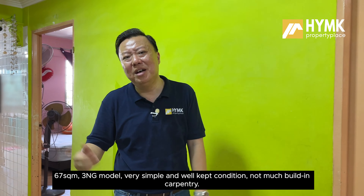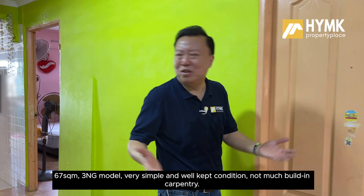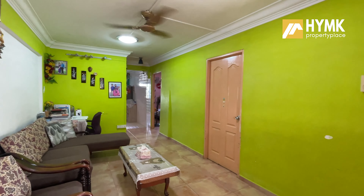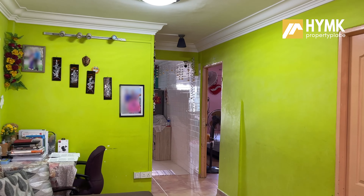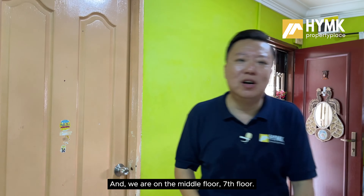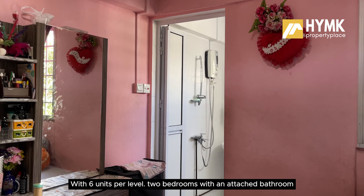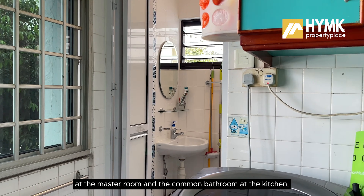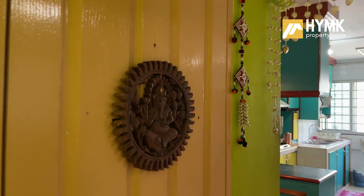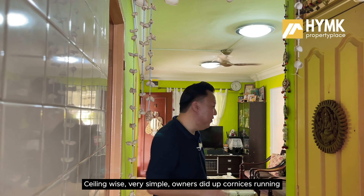Let's kick start the home tour here at the living hall. What you see is what you get — 67 square metres, 3-room flat, very simple and well-kept condition, not too much built-in carpentry. We are on the middle floor, 7th floor, with 6 units per level. There are 2 bedrooms, with an attached bathroom in the master room, a common bathroom at the kitchen area, and it also comes with a storeroom.